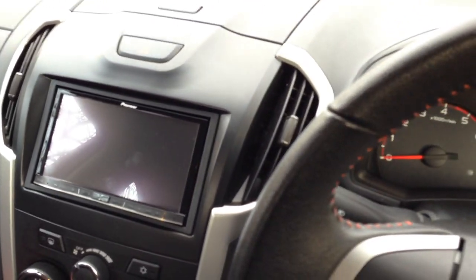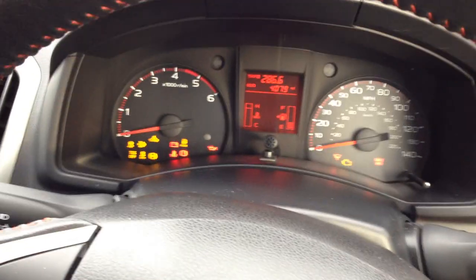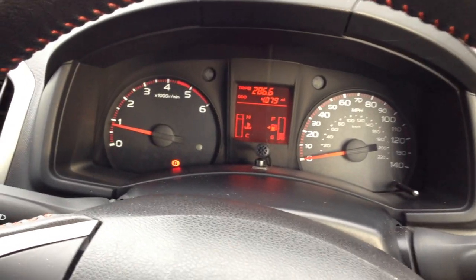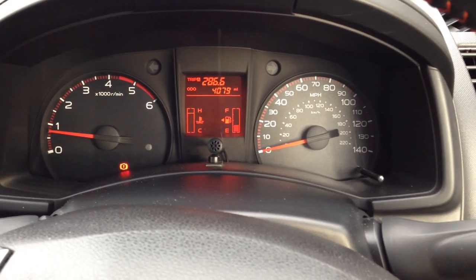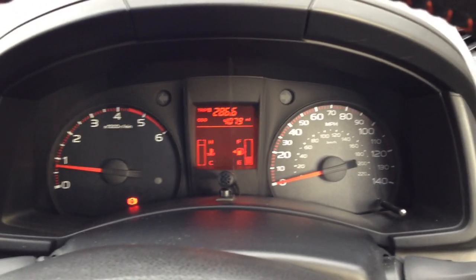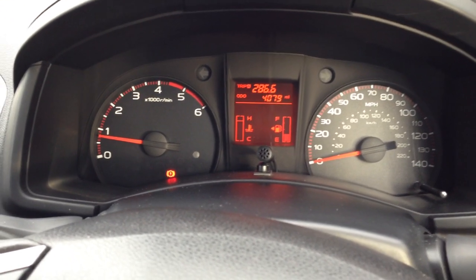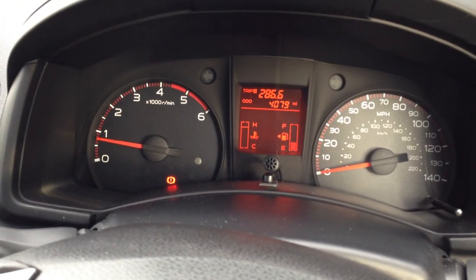This is actually the same version as the Eiger but with more equipment on it — you save about two thousand pounds on equipment by buying this edition. It's a traditional key start; some of the higher models may have push start. It's a 2.5 twin turbo diesel with 160 horsepower and 295 foot-pounds of torque, which I think is 400 newton meters. It's a nice, powerful engine with all the torque available from around 1400 RPM.